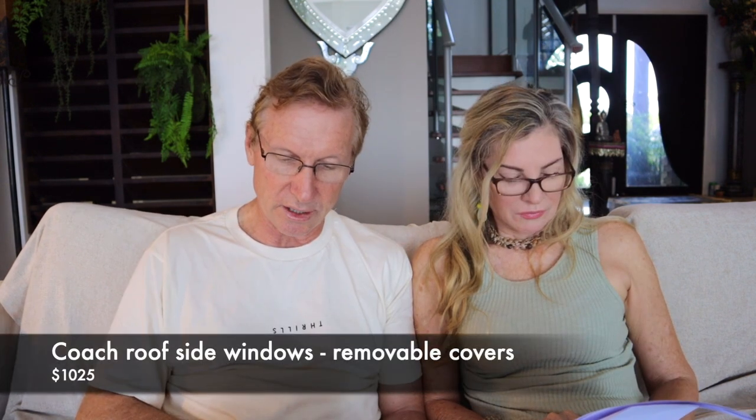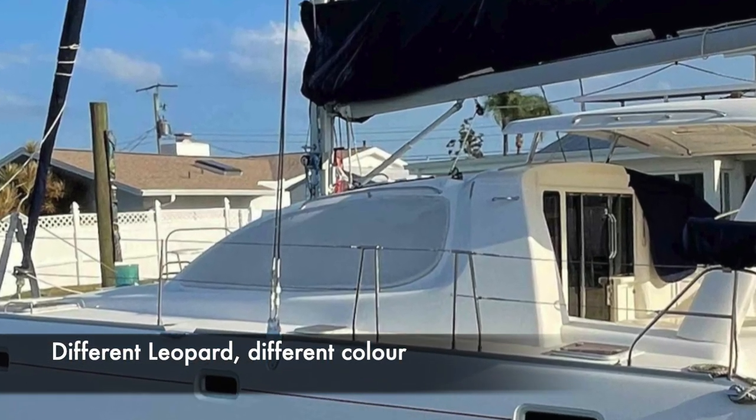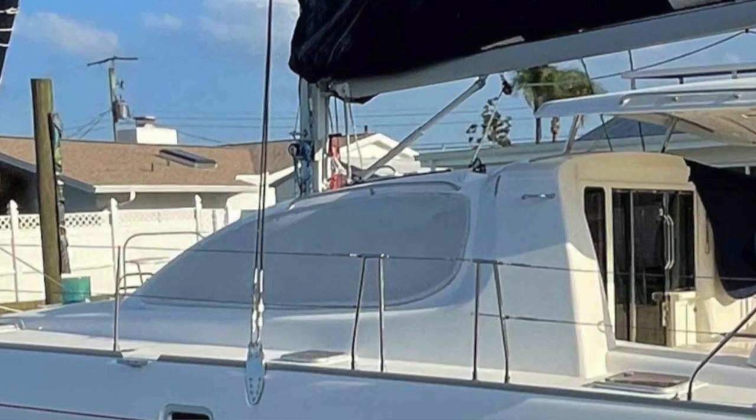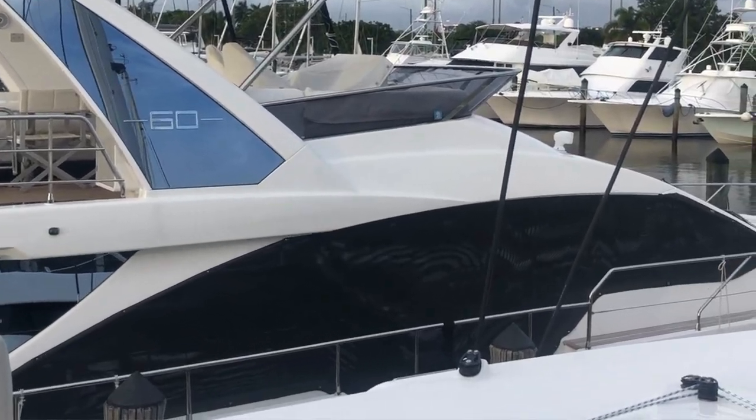Coach roof side window removable shade covers. As I understand it, these are the black window covers for the side windows of the boat that keep the sun out. We were going to get these, but we asked around and there's an issue — they get salty up behind them, which can cause salt scratches on the outside of the side windows. They're also a bit irritating to fit and take down. Because we've already got internal shades, we've decided not to use these.